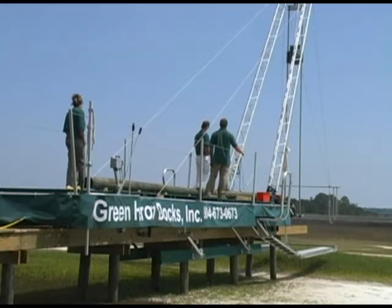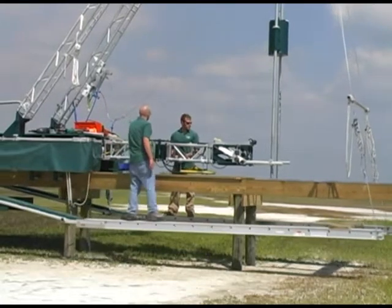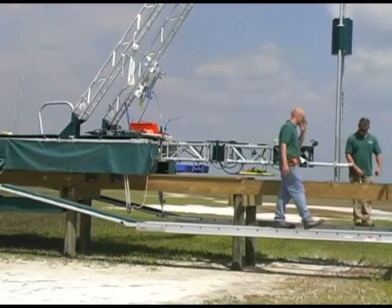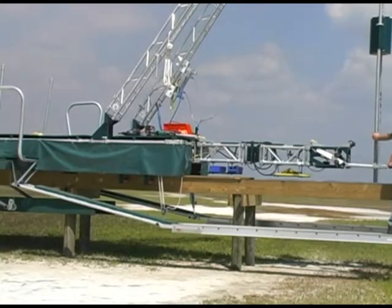Here is the machine being operated by Green Heron Docks. Having just completed a 10-foot section of dock, you now see the machine moving out under its own power to construct the next 10-foot section. Notice there is no contact with the ground, and the dock builders are working on an adjustable suspended platform.